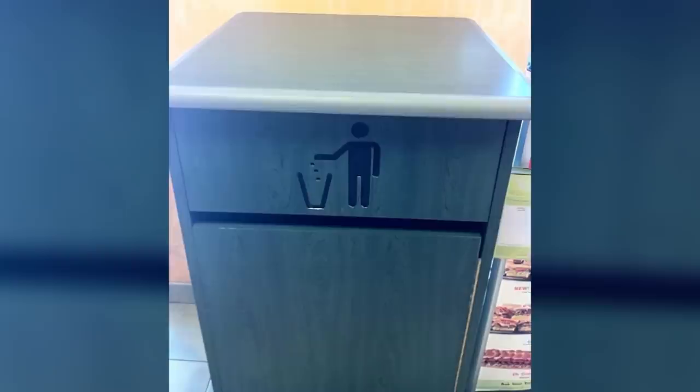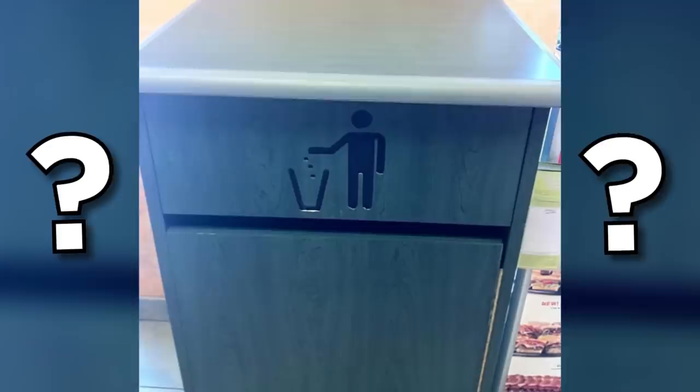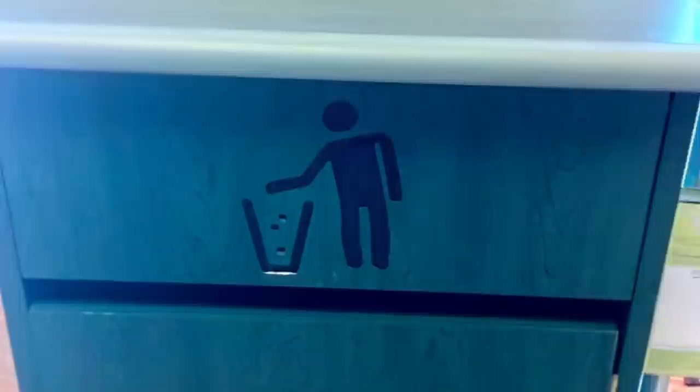Here's another everyday object you'd probably never look twice at — the oh so familiar trash can symbol. But what if this icon had a tragic hidden meaning? You might see a citizen responsibly throwing away rubbish, but I see a juggler giving up on his lifelong dream. Try and unsee it next time.